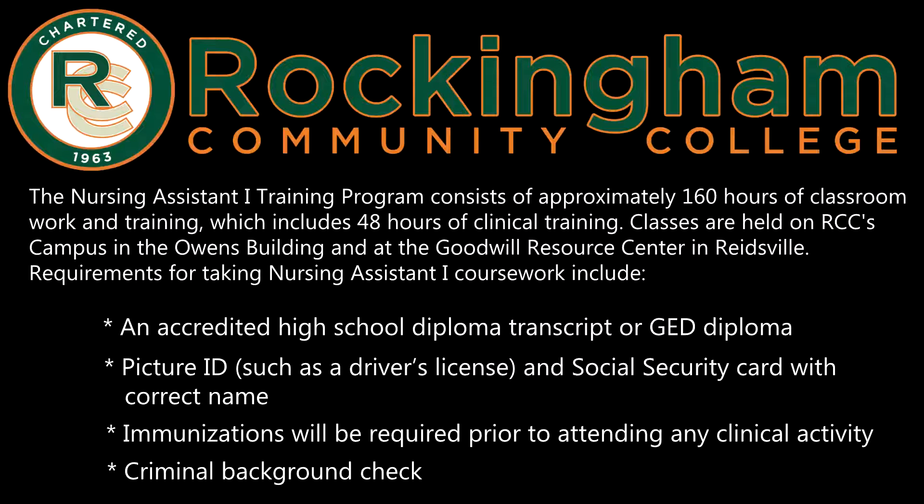Requirements for taking Nursing Assistant 1 coursework include an accredited high school diploma, transcript, or GED diploma, picture ID such as a driver's license, and Social Security card with the correct name. Immunizations will be required prior to attending any clinical activity, and a criminal background check will also be run.